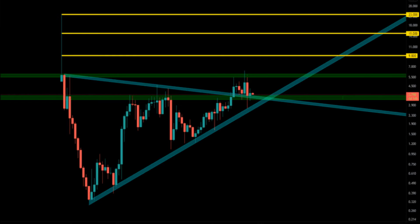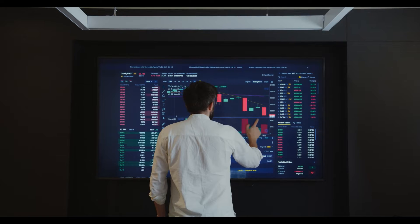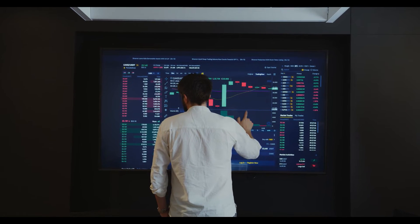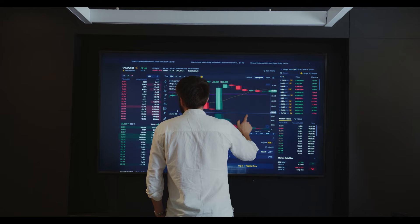The MACD, as well as the signal line of the Moving Average Convergence Divergence indicators, are both moving lower towards the neutral zone (0.00) while maintaining a bearish alignment. Therefore, it indicates that the token is experiencing selling pressure. From a technical perspective, the CRV token indicates increased trend momentum.